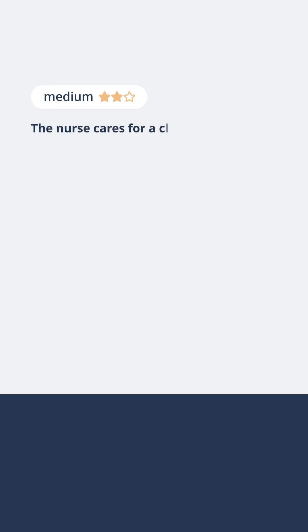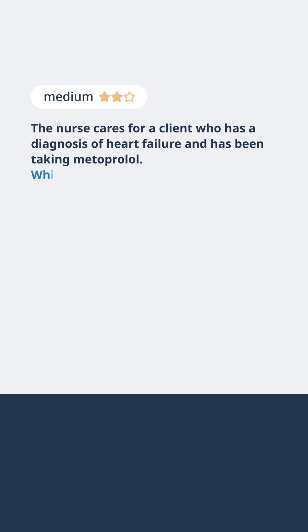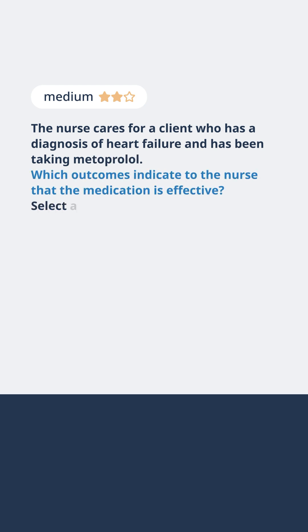The nurse cares for a client who has a diagnosis of heart failure and has been taking metoprolol. Which outcomes indicate to the nurse that the medication is effective? Select all that apply.